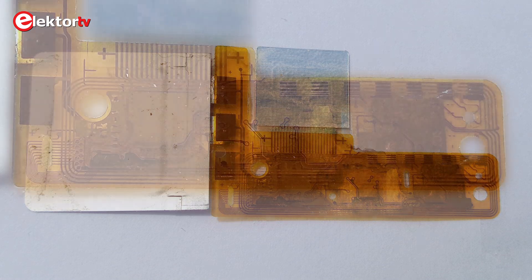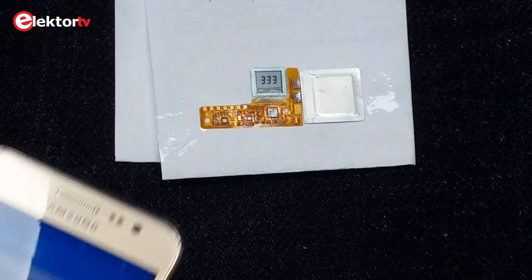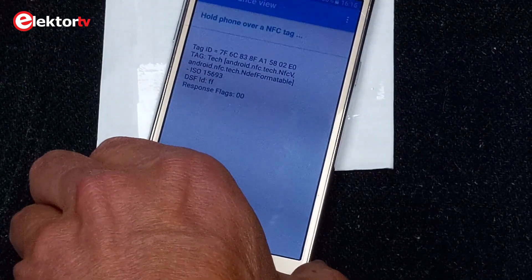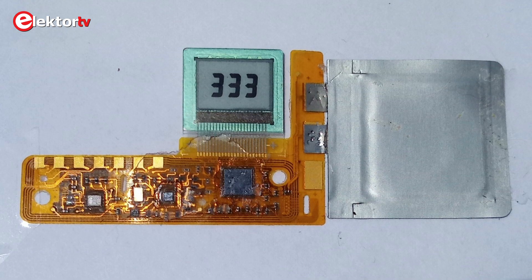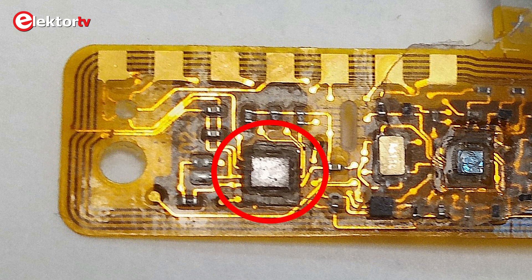Another surprise was to discover a loop antenna on the dynamic CVV circuit. Apparently non-contact communication is used to prepare the card — no need to stick it into a programmer or reader-writer. With an NFC reader app on a mobile phone, I obtained the tag ID 7F6C838FA15802E0. Inspecting the flex PCB, we see that the PCB antenna is connected to the little IC on the left, so that will probably be the NFC tag.